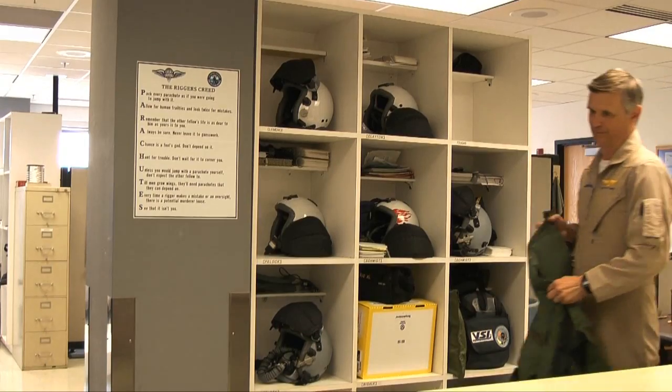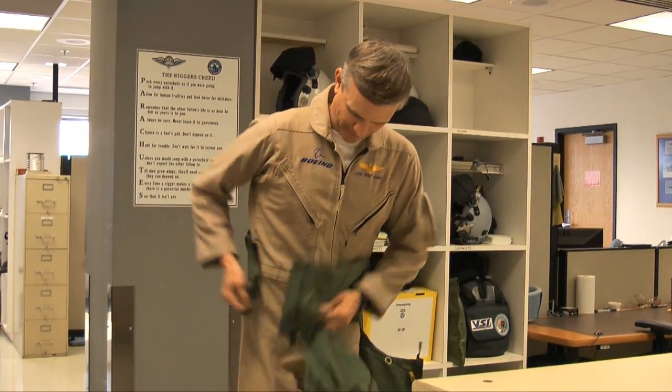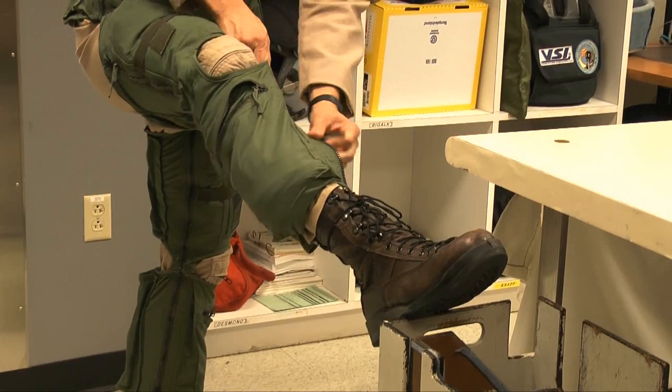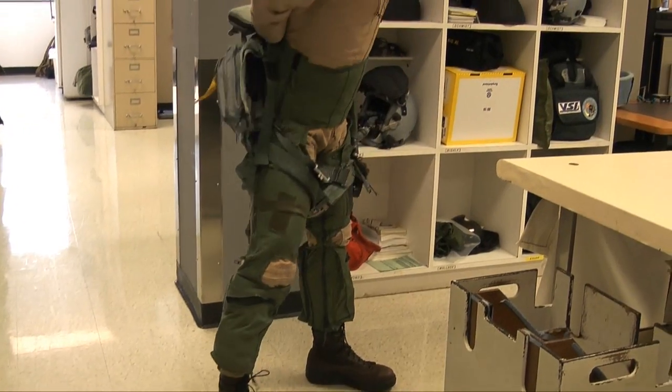Boeing test pilot Steve Schmidt knows all about that power firsthand. I'm just the ultimate safety check, if you will. Schmidt says suiting up for a new flight always excites him. It's our job to take it up and make sure that it's put together right, that it is safe for flight for other people.